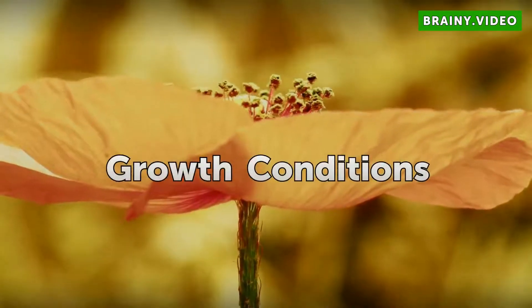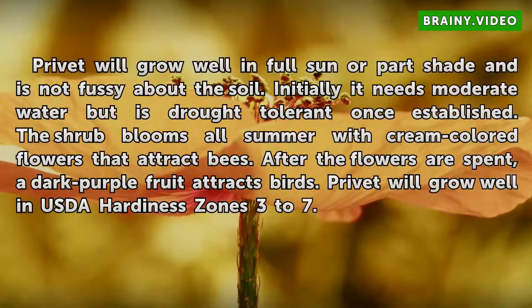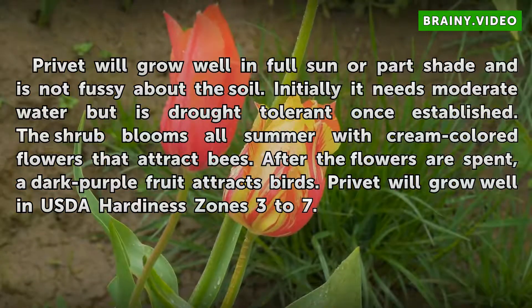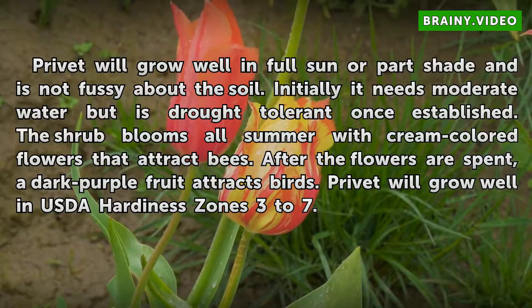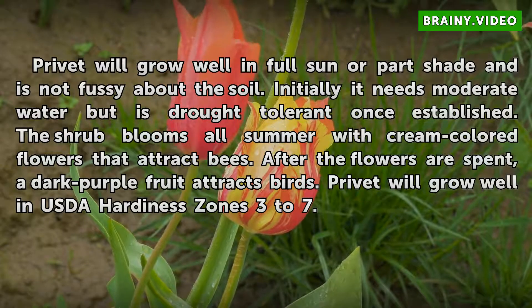Growth Conditions. Privet will grow well in full sun or part shade and is not fussy about the soil. Initially it needs moderate water but is drought tolerant once established. The shrub blooms all summer with cream colored flowers that attract bees. After the flowers are spent, a dark purple fruit attracts birds. Privet will grow well in USDA hardiness zones 3 to 7.